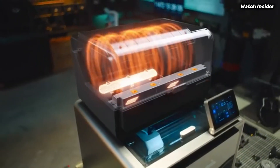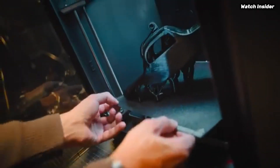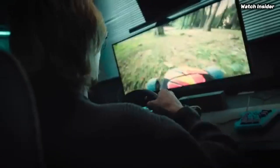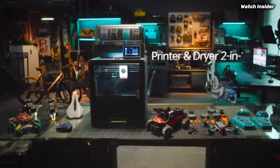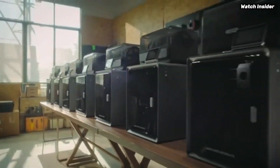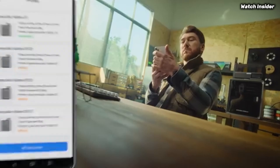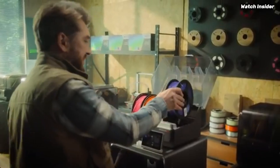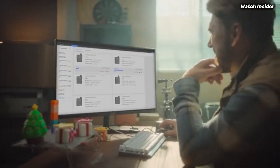User experience is where the Cobra S1 truly shines. The intuitive touchscreen interface makes navigation a breeze, even for beginners. The printer comes partially assembled, which means you can get started with minimal setup time. Additionally, AnyCubic includes a wealth of resources, including tutorials and community support, which can be invaluable for those just starting their 3D printing journey. Print quality is exceptional, with detailed layers and vibrant colors. The printer supports multiple filament types, including PLA, ABS, and PETG, making it a versatile choice for different printing needs.